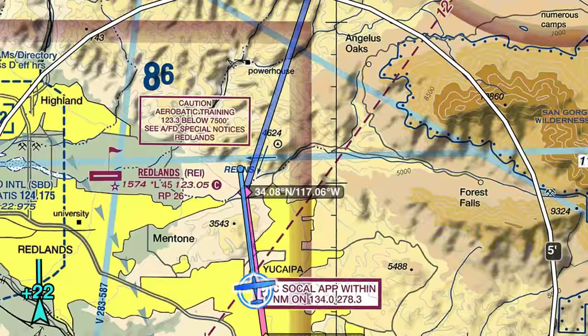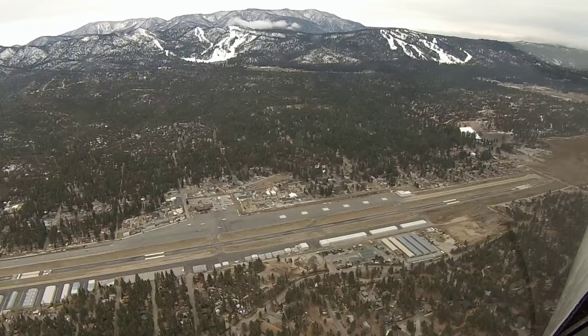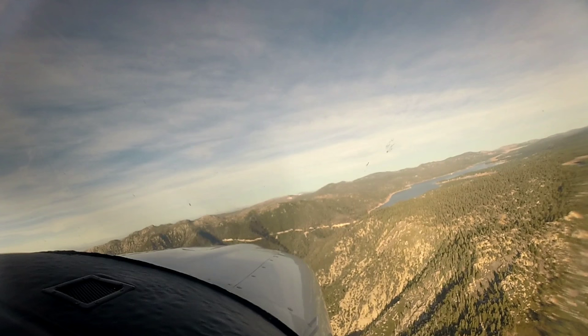Today we're flying into Big Bear Airport, L-35, for some cheap fuel and good eats. From abeam Redlands Airport, it's just about a 16-mile jaunt to the north and east into Big Bear. Both the lake and the airport are about 6,700 feet, but the terrain around it is much higher, so you'll want to climb to about 9,000 feet as you approach. First we're going to take you in over the lake from the west, then I'll take you in from the east to Big Bear Airport.